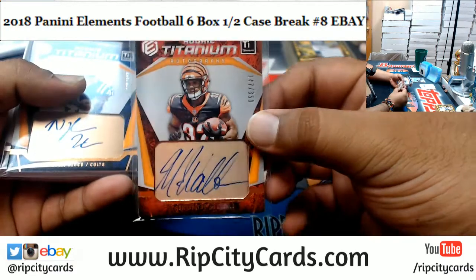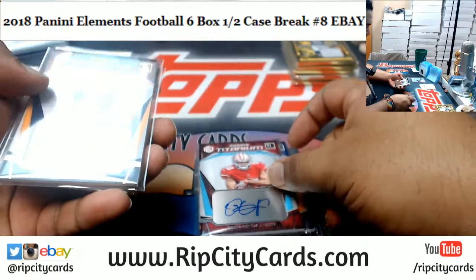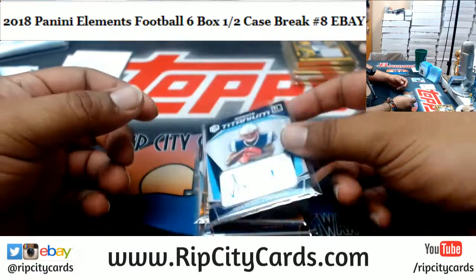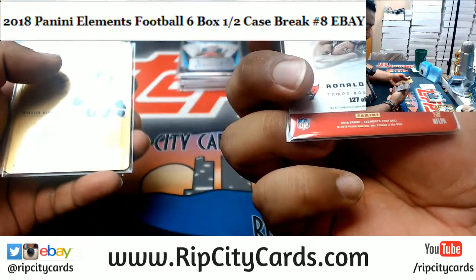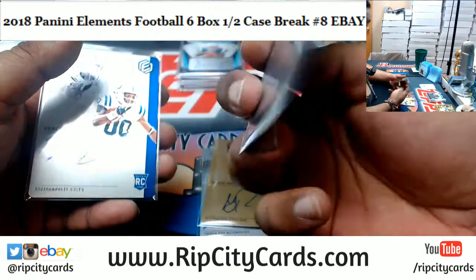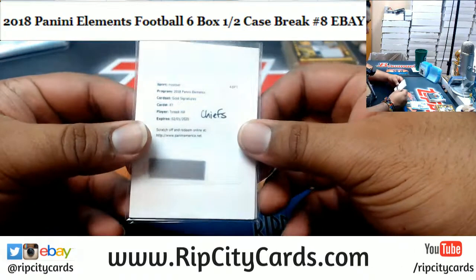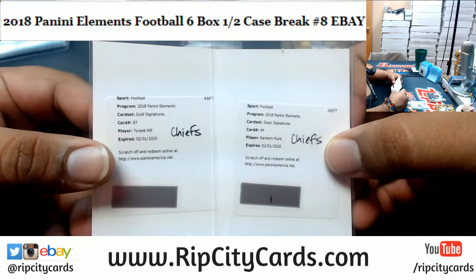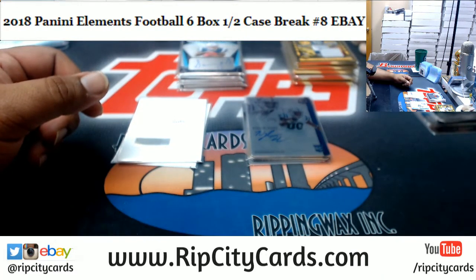Autographs recap: Mark Walton Bengals to 350, Nyheim Hines Colts to 350, Dante Pettis Niners to 125, Sonny Michel Patriots to 299, Rod Woodson Steelers to 44, Sonny Michel Patriots to 125, Ronald Jones II Bucks to 199, Mason Rudolph Steelers to 50, Marquez Valdes-Scantling Packers to 50, Nyheim Hines Colts to 199. And two redemptions: Tyreek Hill gold signature Chiefs, and steel signature redemption for Kareem Hunt Chiefs — both redemptions going to the Chiefs. That's it for the break, thank you eBay!